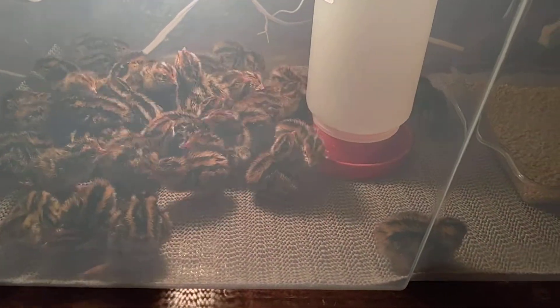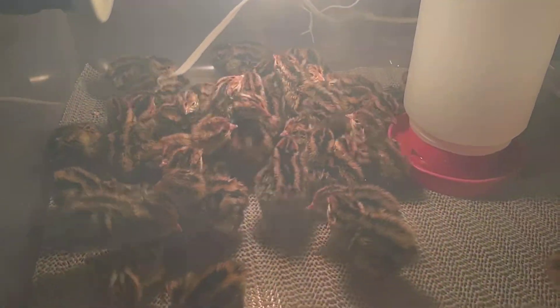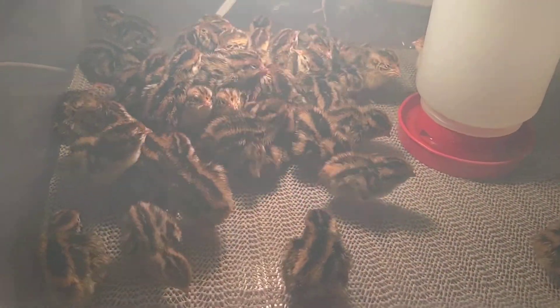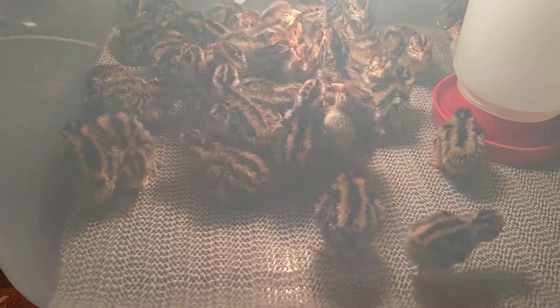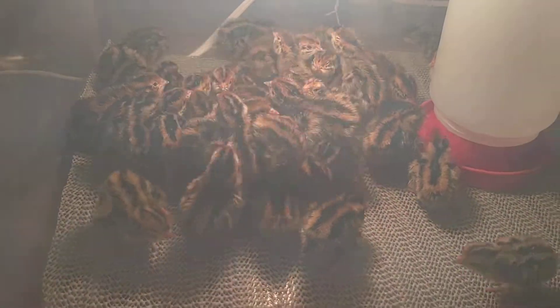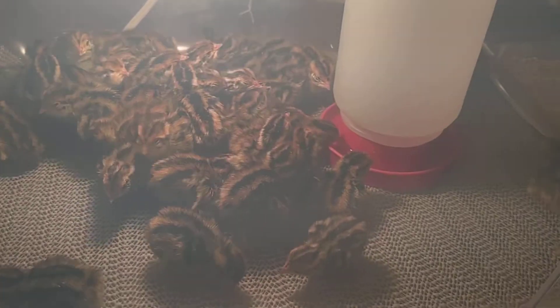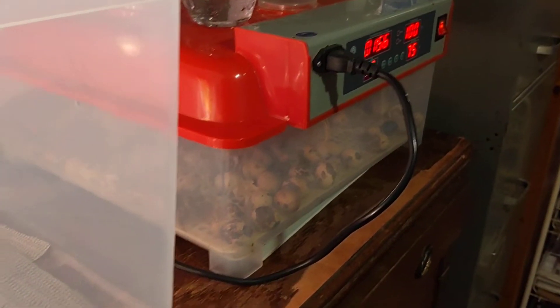Good morning. We took the babies out of the incubator, which was on lockdown, and so far we've got 43 in the brooder. There are still a few of them hatching out in the incubator.